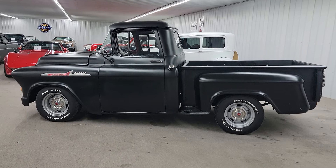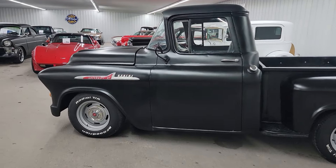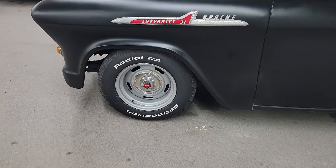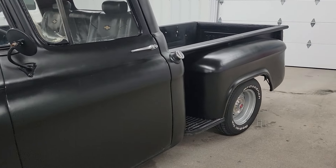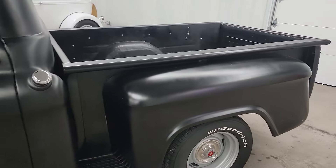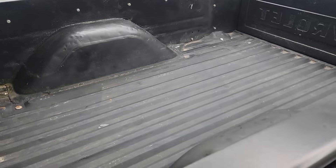Neat little truck here, driver quality truck. It's got a satin black paint job that's been put on it, a nice set of rally wheels and BFGoodrich Radial TA tires. It's got a stock built 350 engine with a 350 turbo transmission, and it does have power steering and power front disc brakes. It's got a steel floor in the bed of it here.